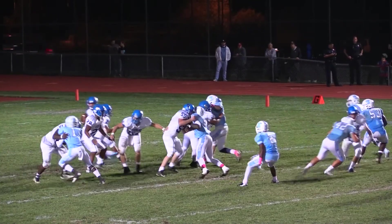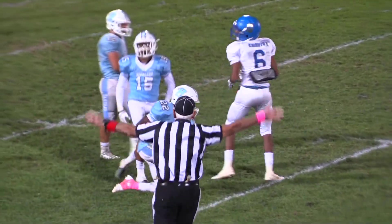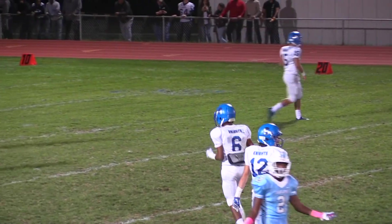From the 20, Barrett back to pass, looking across the middle. It is caught outside the 40-yard line — beautiful catch there by Chris Rowe. Tackled by Jalen Waters.